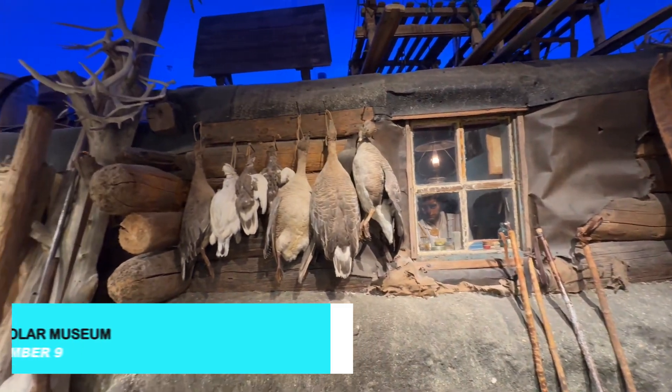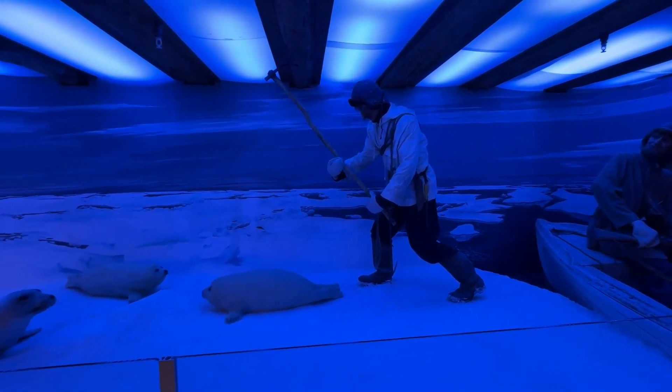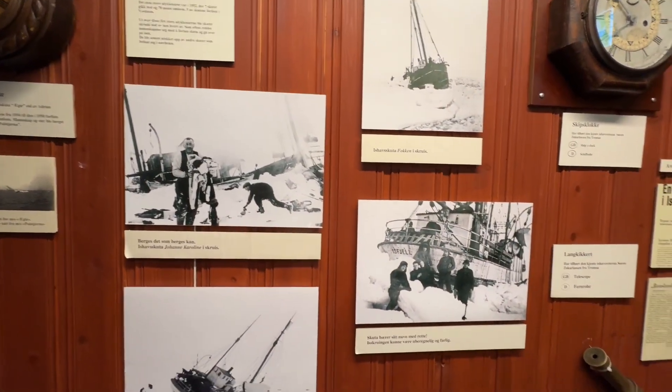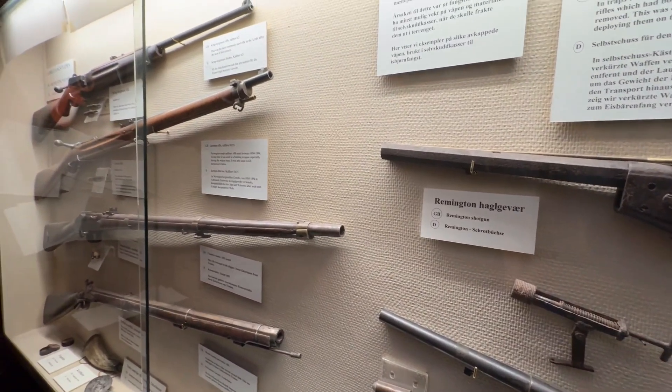Next, dive into the region's rich history at the Polar Museum. Located in a historic 1830s warehouse, the museum offers fascinating exhibits on Arctic hunting, polar expeditions, and the lives of the indigenous Sami people. It's a must-visit for history enthusiasts and anyone interested in the adventurous spirit of the Arctic explorers.